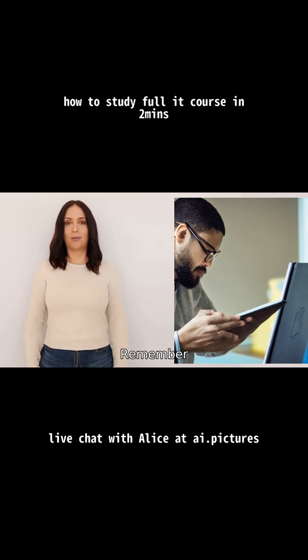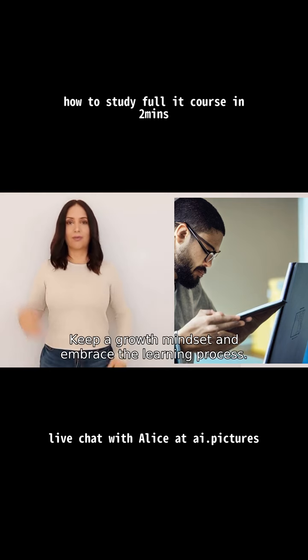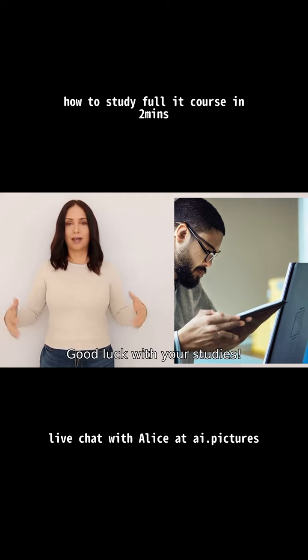Nine: stay motivated and maintain a positive mindset throughout your learning journey. Remember, mastering an IT course requires consistent effort and practice over a sustained period of time. Keep a growth mindset and embrace the learning process. Good luck with your studies.